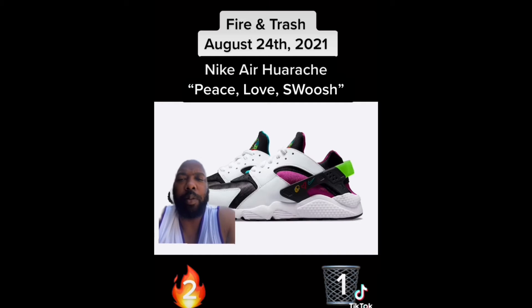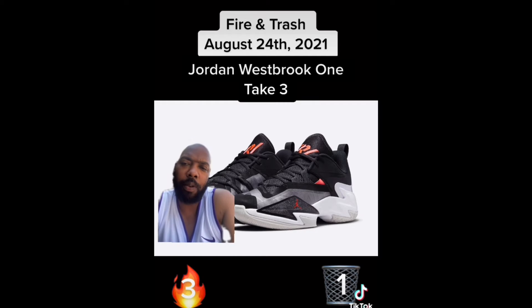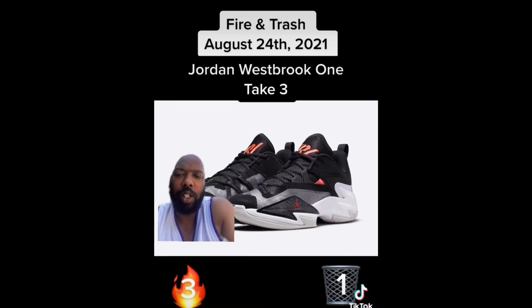Next up we have the Nike Air Huarache Peace Love Swoosh. I'm a sucker for the mismatched look — the neoprene is mismatched: one has magenta, the other has teal. That's fire to me, this is fire.